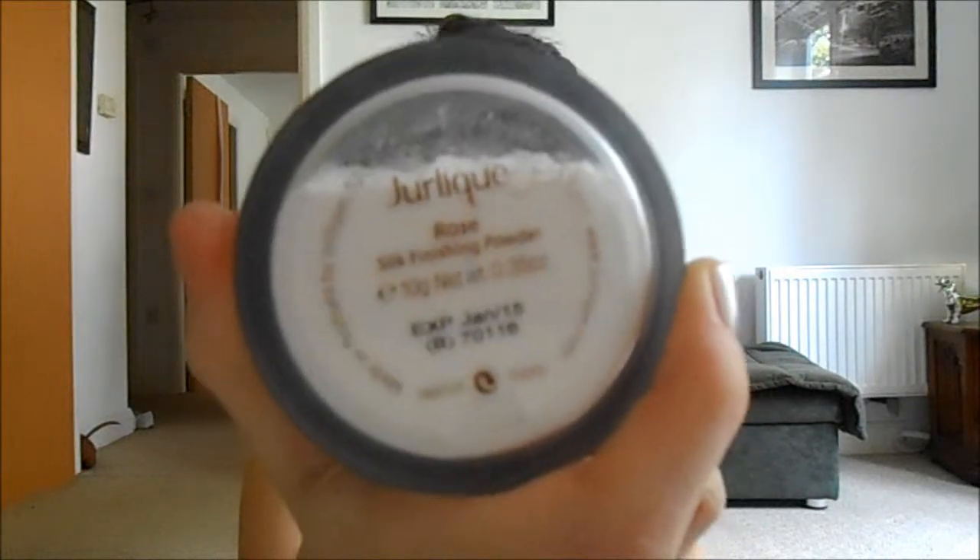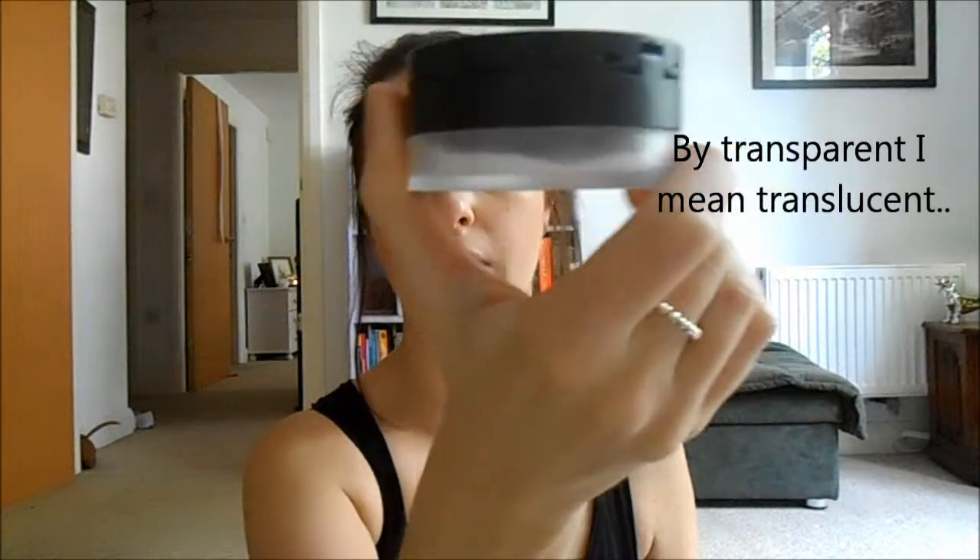Another face favourite this month has been the Gerlique rose silk finishing powder. It's just a transparent powder, similar to one of the Laura Mercier powders. It's translucent so it doesn't give you that awful orange finish, and I'm very impressed with this. It also smells gorgeous — it smells like roses, as the name suggests. It's a lovely powder. I will be doing a blog post on this powder alone, so look out for that one.